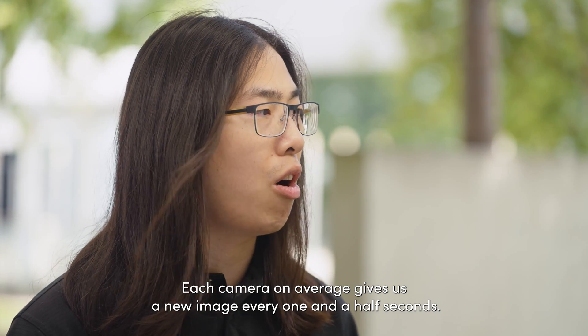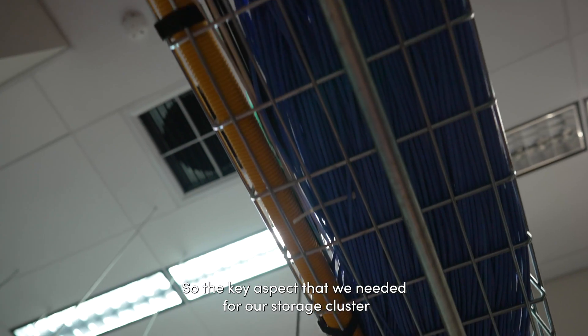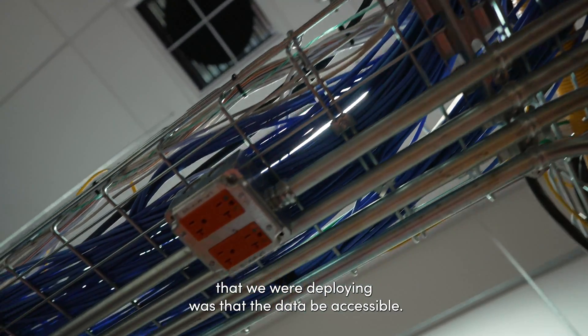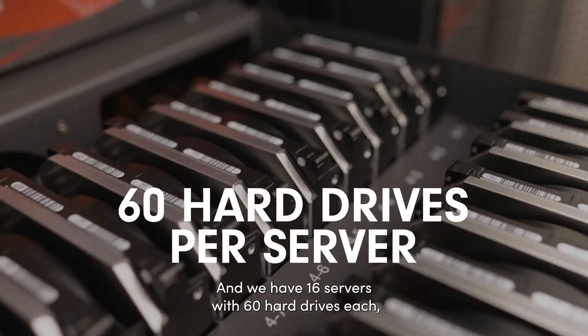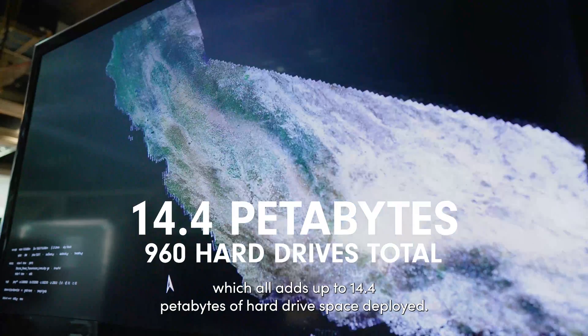In the Alert Wildfire camera network we have almost 900 cameras deployed, and each camera on average gives us a new image every one and a half seconds. The key aspect we needed for our storage cluster was that the data be accessible. We have 16 servers with 60 hard drives each, which adds up to 14.4 petabytes of hard drive space deployed.